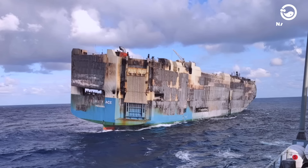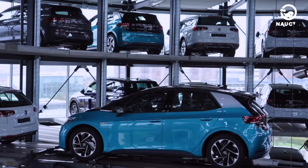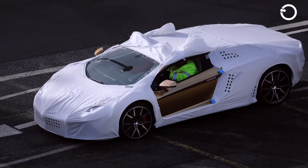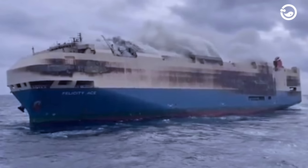Bound for Rhode Island, it was transporting 4,000 luxury electric vehicles, including brands like Porsche, Bentley, Lamborghini, and Volkswagen. This catastrophe led to financial losses surpassing $400 million.